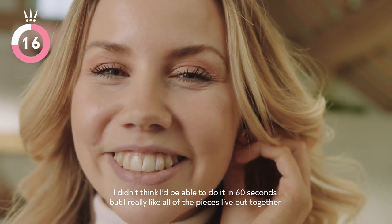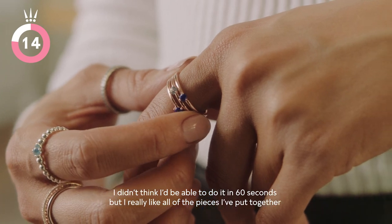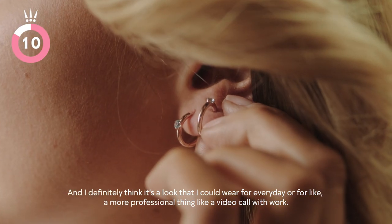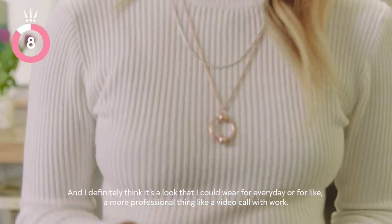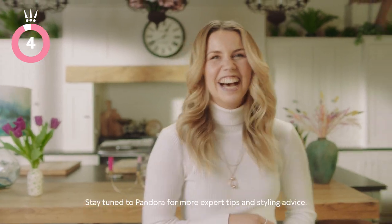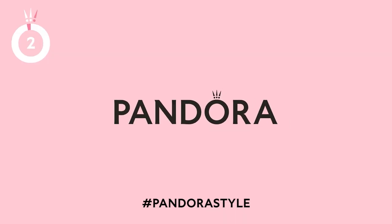That's my finished look. I don't think I'd be able to do it in 60 seconds but I really like all of the pieces that I put together. And I definitely think it's a look that I could wear for everyday or for a more professional thing like a video call with work. That was Dress to Impress in 60 seconds. Stay tuned to Pandora for more expert tips and styling advice.